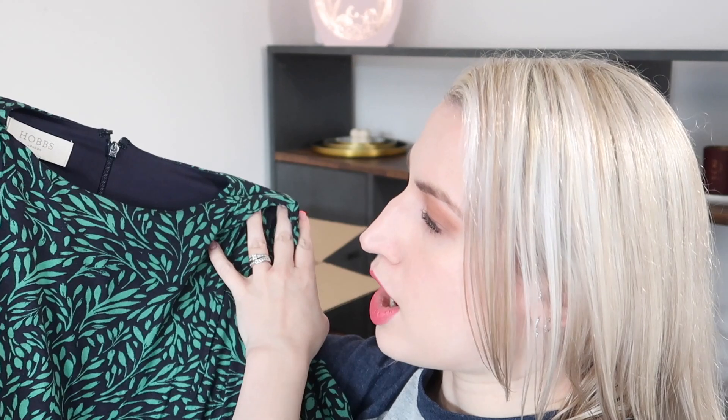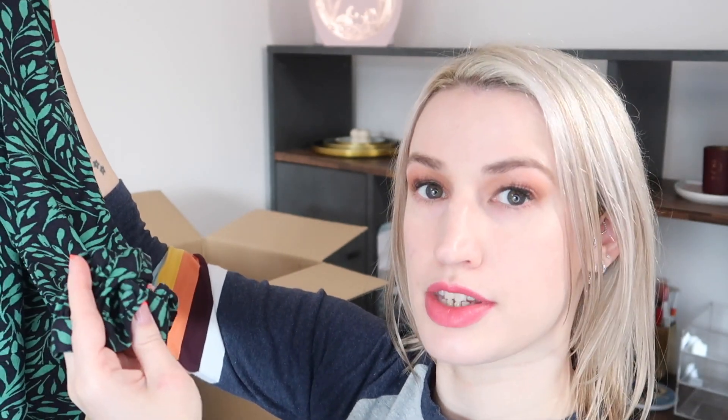Next is a dress from Hobbs — I like the design and this greeny colour. It's got a round neck, a zip down the back, and the sleeves are kind of three-quarter length with a little cuff and button detail. It looks like it'll be longer than knee length, which might be a bit longer than I'd like. It's from Hobbs in a size 8, 96% viscose and 4% rayon — called the Indie Jersey Dress — and it's £89.